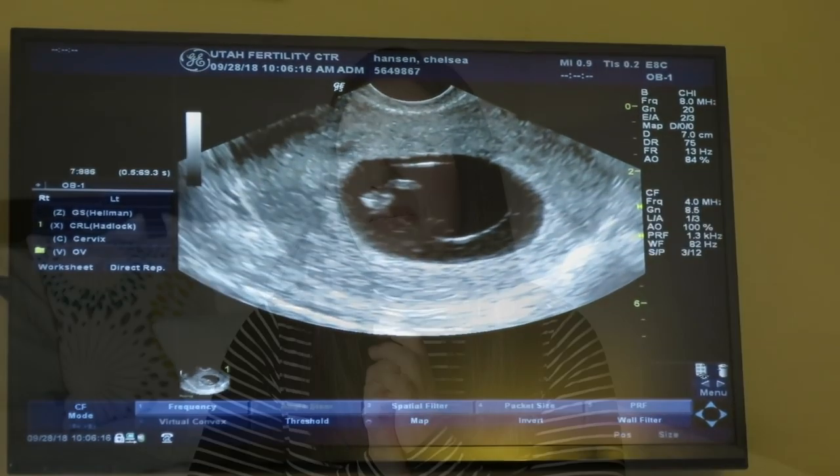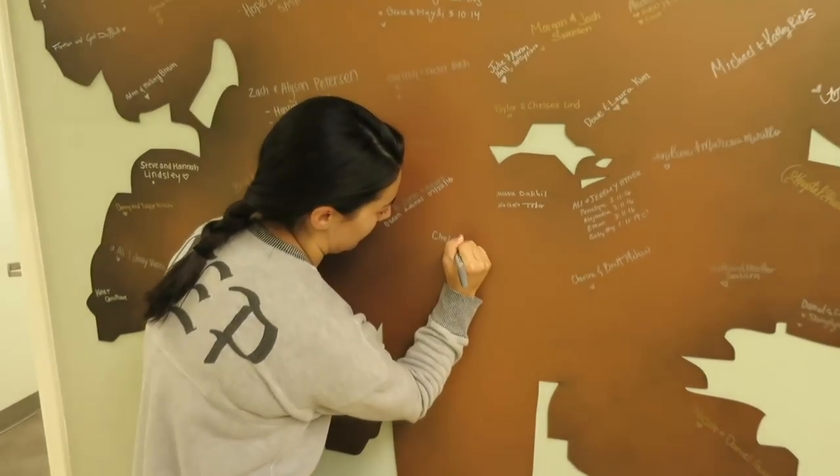We were just thrilled to have a healthy growing baby with a strong heartbeat. After the nine-week ultrasound they graduated us from the fertility clinic, which surprised me — I thought it wouldn't happen until after 12 weeks, after the first trimester. But for our clinic, as long as everything looked good, they were confident to send me off to a regular OB. It was fun — we got to sign a little tree with our name and our due date. They say, 'Come back when you have your baby.'